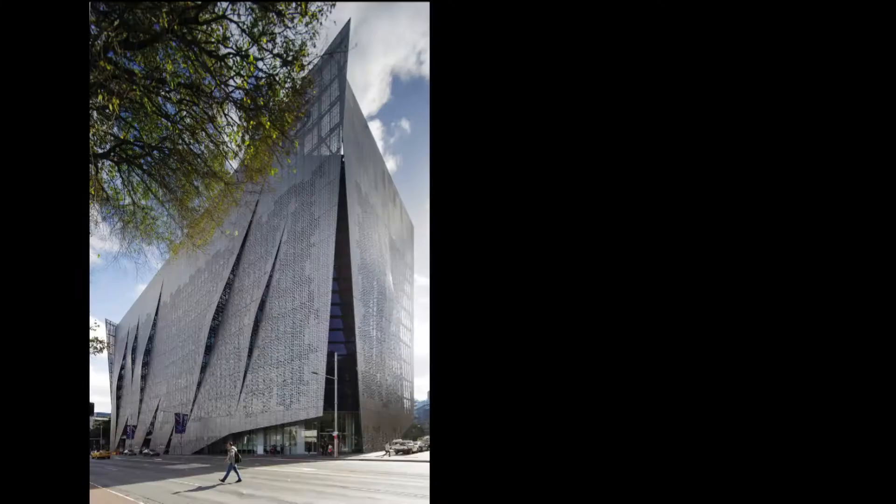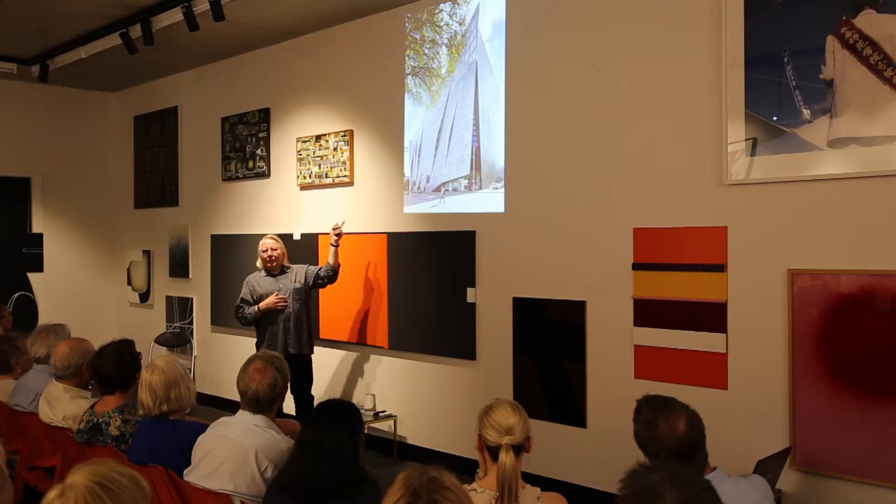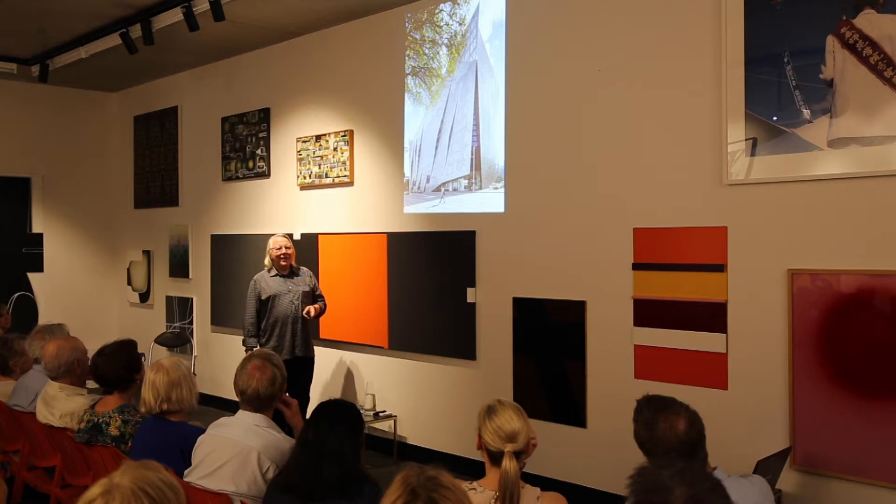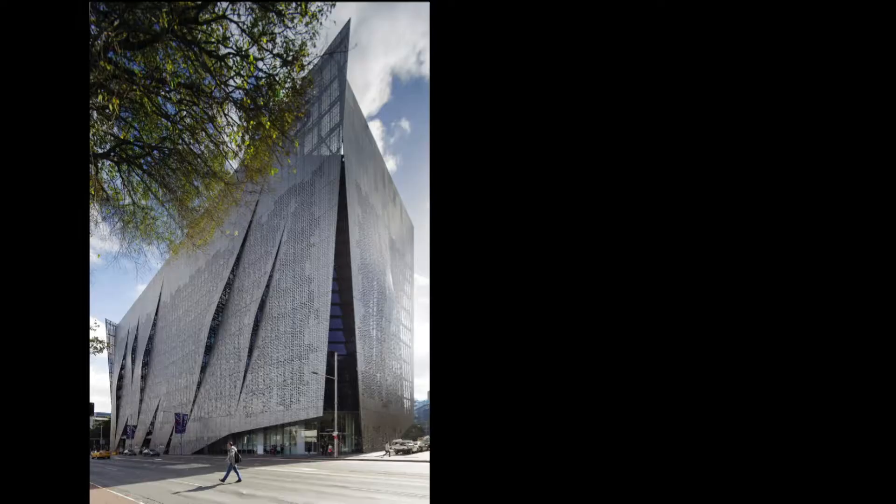This is another building we finished about a year ago in Sydney — the Faculty of Engineering and Information Technology at UTS. It's got a perforated screen where the perforation is zeros and ones, the basic code of information technology. If you can read the code it actually says 'Faculty of Engineering Information Technology UTS Sydney' and repeats itself right down the building. The other little thing we did was, in reference to the white pointers, we actually put some shark gills on the building so you could look out and up and down the street a little bit.